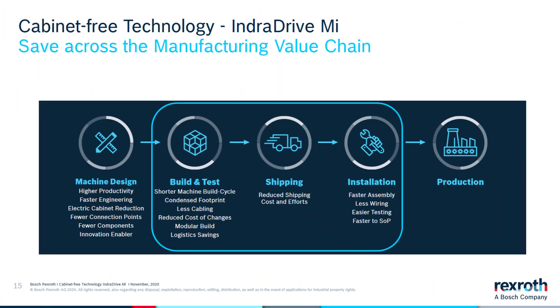We start to see how this technology can help us save in building and testing by having a shorter machine build cycle, reducing the footprint, having less cabling, reducing the cost of changes, being able to do a modular build, and saving on logistics.